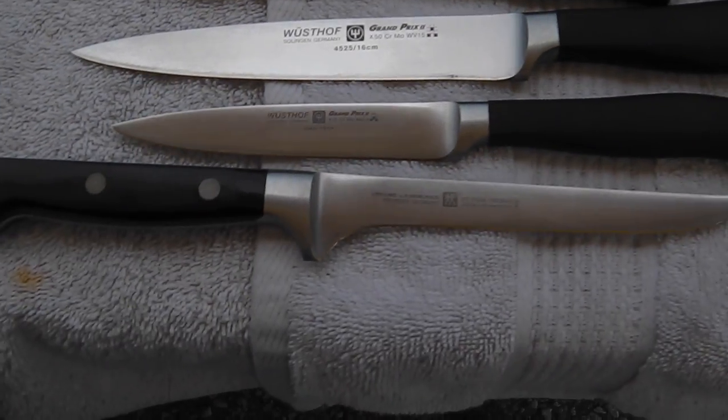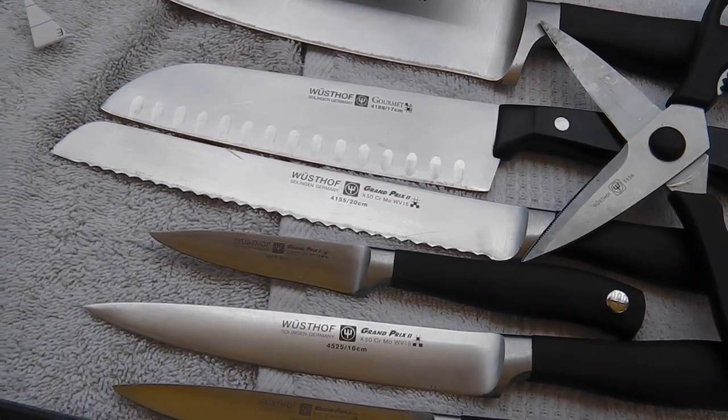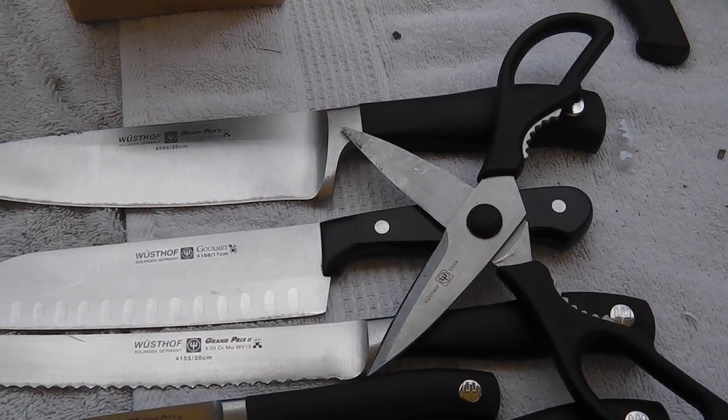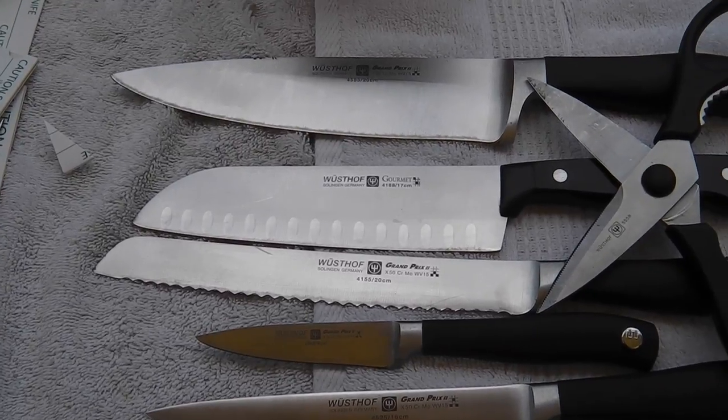All right, there's the block — sharpened. They were pretty clean. Seven knives and a pair of scissors: one, two, three, four, five, six, seven, and a pair of scissors. It's a nice way to end the day.